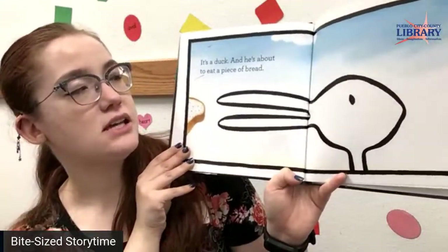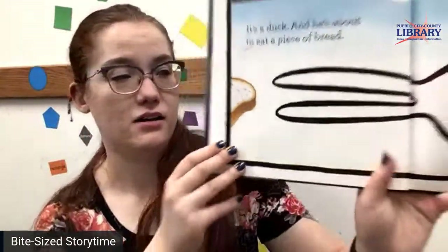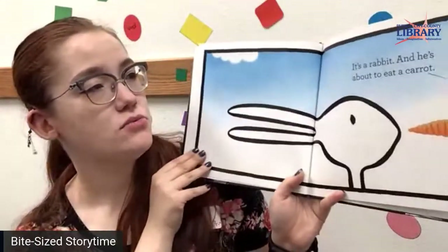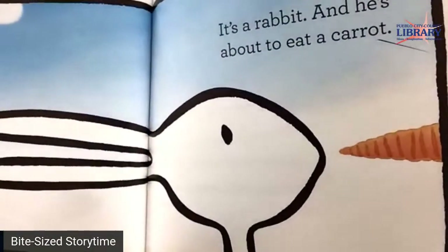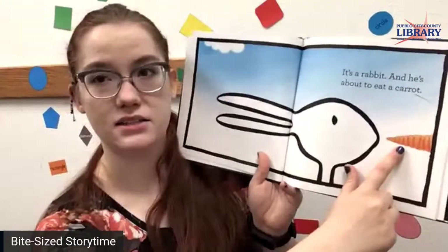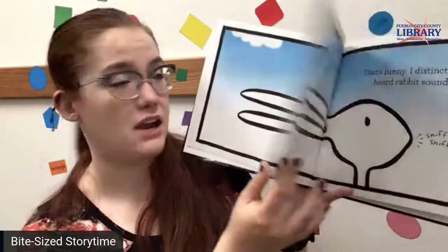It's a duck and he's about to eat a piece of bread. That looks like a yummy piece of bread right there — a snack. It's a rabbit and he's about to eat a carrot. There he is with his carrot. What color is that? I think that looks like a very orange carrot.